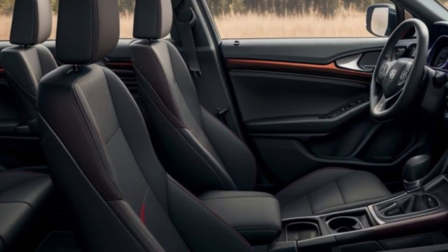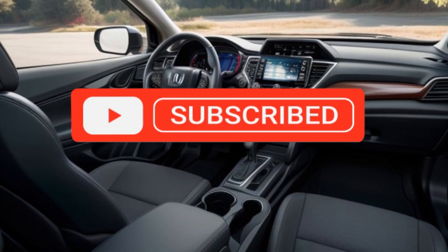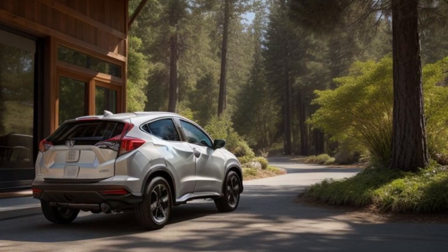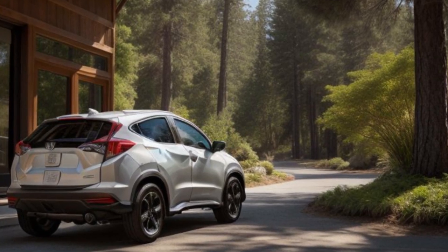The new alloy wheels add a touch of elegance, while the roof rails increase its practicality, perfect for carrying extra gear on your adventures. The LED taillights complete the modern look, ensuring you're seen in all conditions.